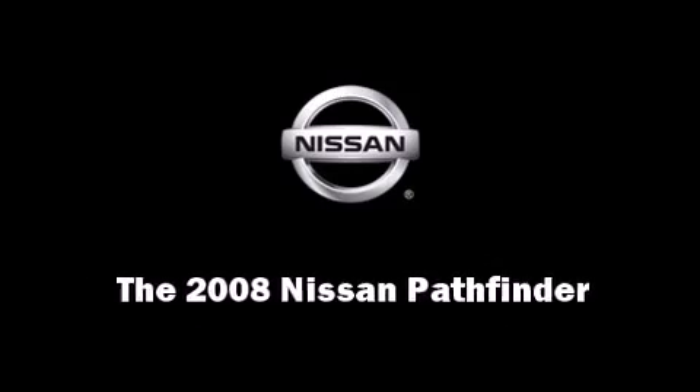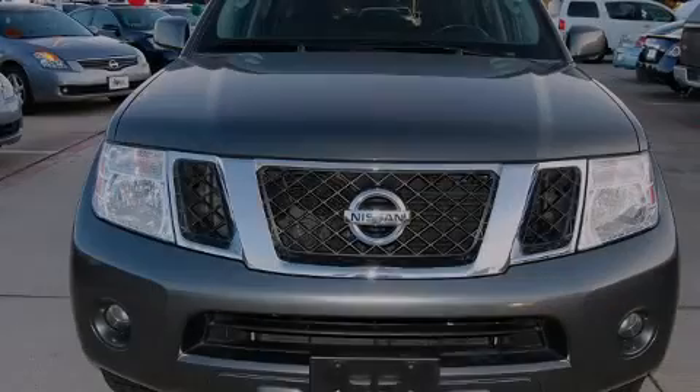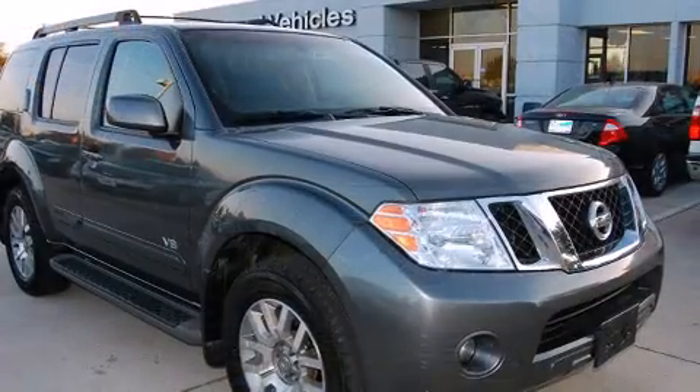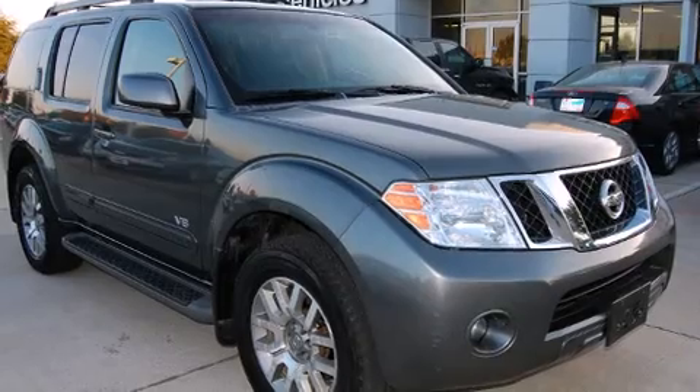Sensibility and practicality define the 2008 Nissan Pathfinder. It features an automatic transmission, rear-wheel drive, and a powerful eight-cylinder engine.